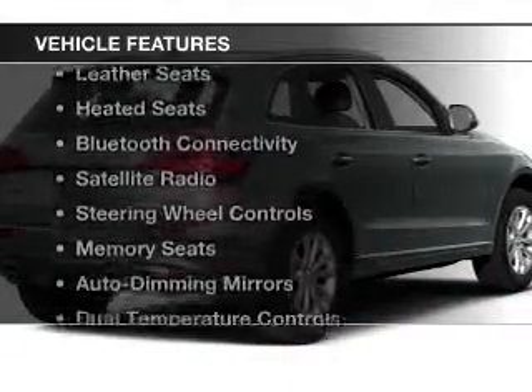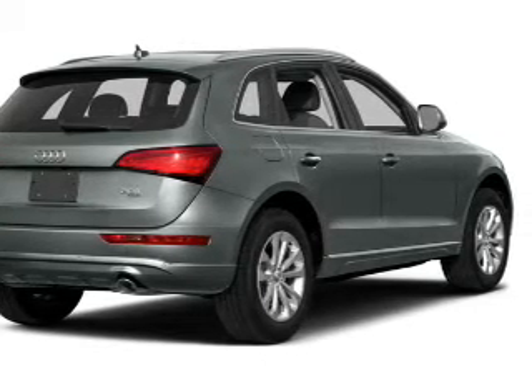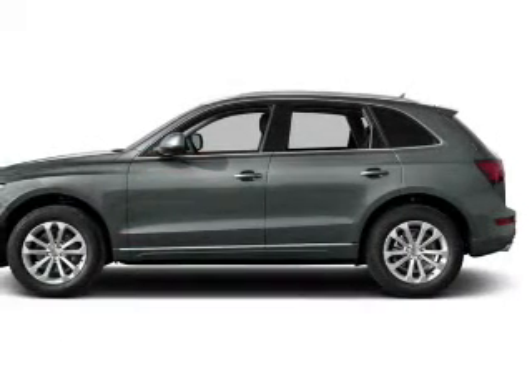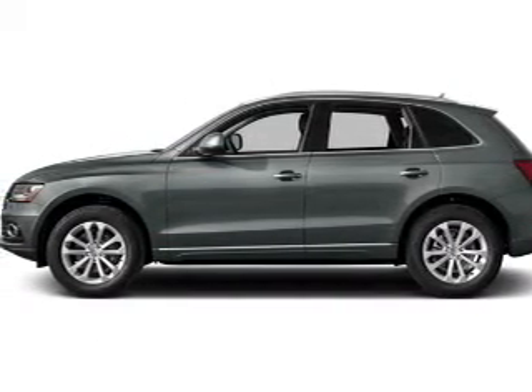The features include a power sunroof, electric trunk, leather seats, heated seats, Bluetooth connectivity, a satellite radio, steering wheel controls, memory seats, auto dimming mirrors, and dual temperature controls.